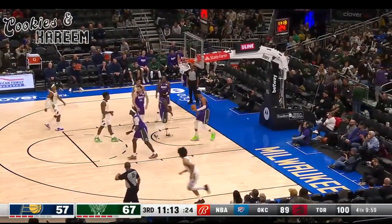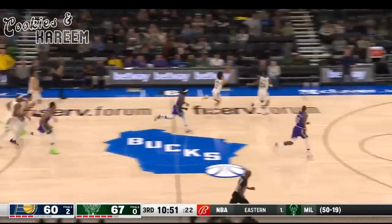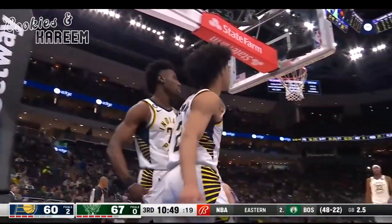That's Jordan Lora. Turner's no longer matched up against Giannis. Waste no time the other way. A block is what the referee signals.